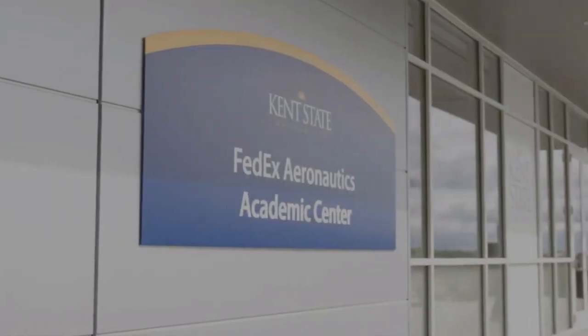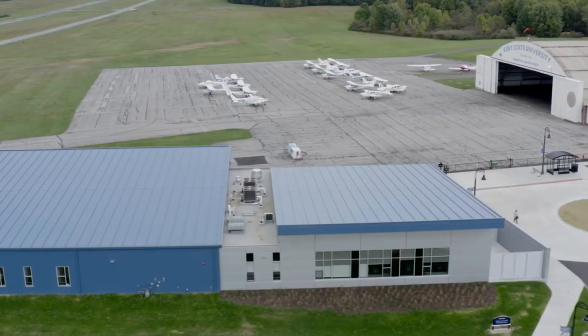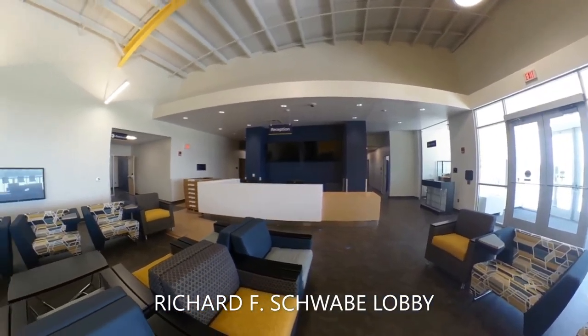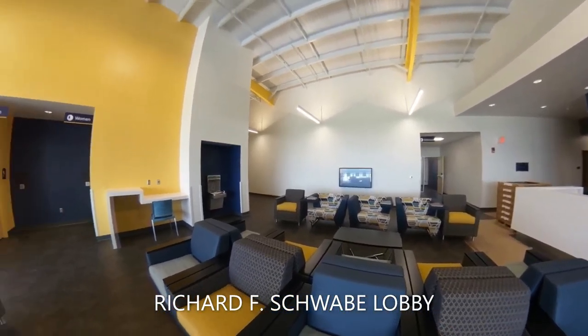The FedEx Aeronautics Academic Center provides students with convenient access between the classroom and the flight line. Visitors are welcomed in the FedEx Aeronautics Academic Center as soon as they enter the Richard F. Schwab Lobby. This lobby was made possible by alumni support to honor the memory of Dick Schwab, who was the founding father of our professional pilot program.